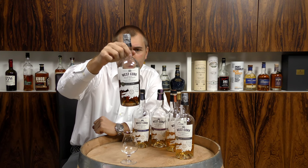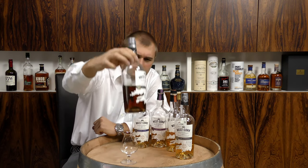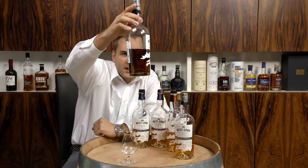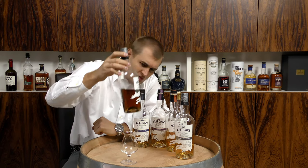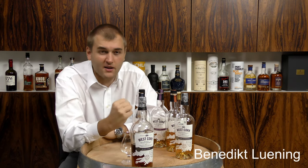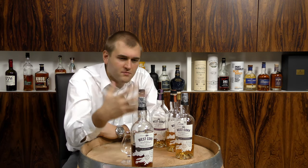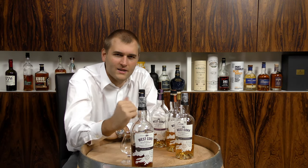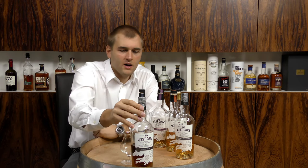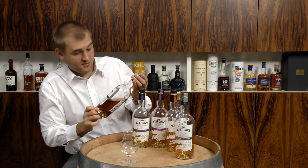It's a blend of hand-selected grain and malt whiskey. You can see this one is actually a bit darker — and there's no coloring in there — so I would estimate there is more kick with regards to vanilla and caramel and sweetness.